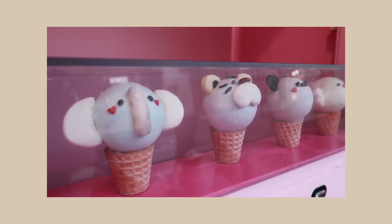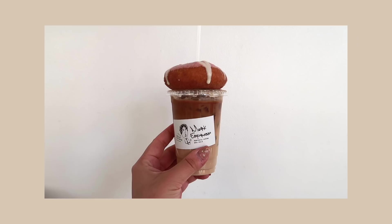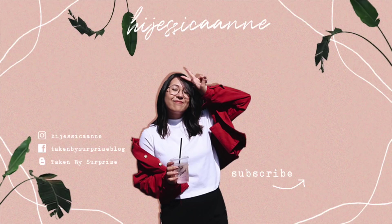And that's it for my top Instagrammable cafes in Tokyo. I'll put all of these gorgeous cafes' links down in the description if you want to go check them out. Hope you found some inspiration for your next trip to Tokyo. Have you been to any of these cafes? Let me know in the comments below. Thank you so much for watching and I'll see you in my next video. Bye!